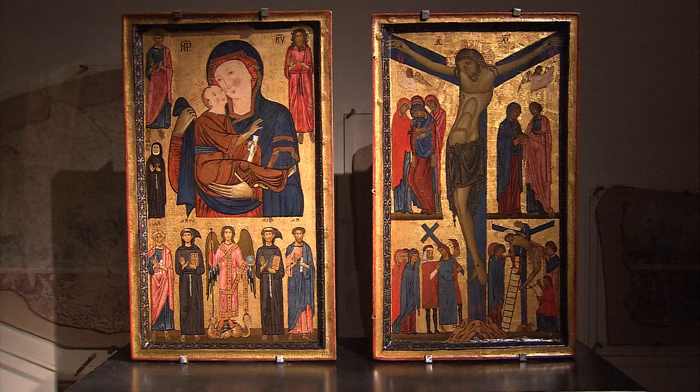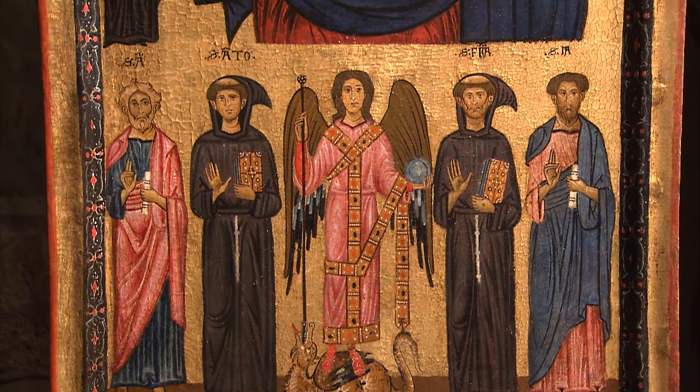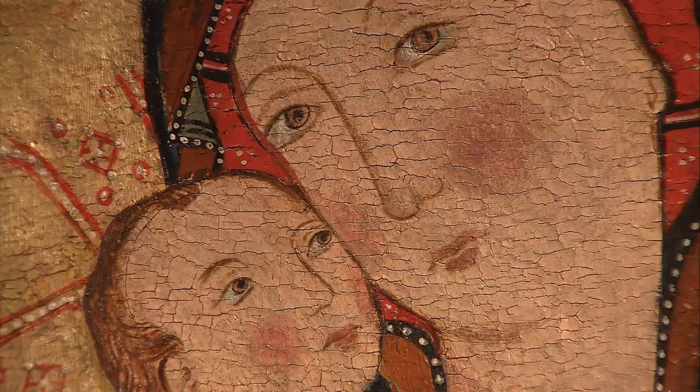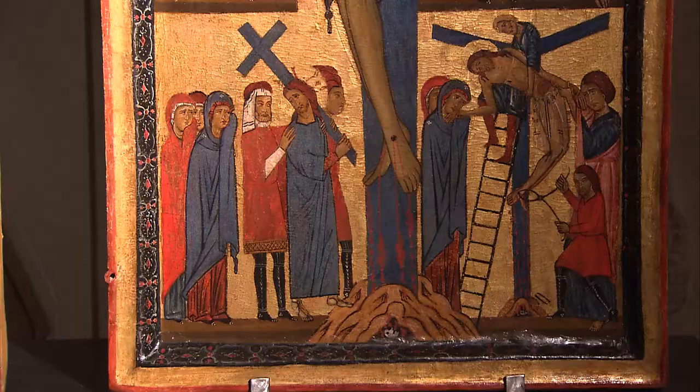Experts have attributed the diptych, which depicts the Madonna with Child and saints as well as a crucifix, to a famous artist from the Lucca school, Bonaventura Bellingheri. The work entered the Uffizi collection in 1948 and is believed to come from a convent in Lucca.